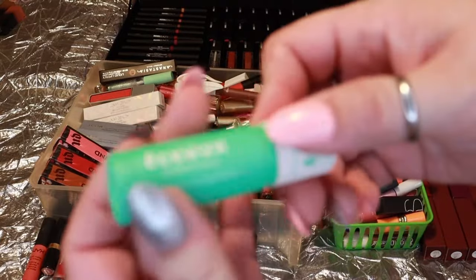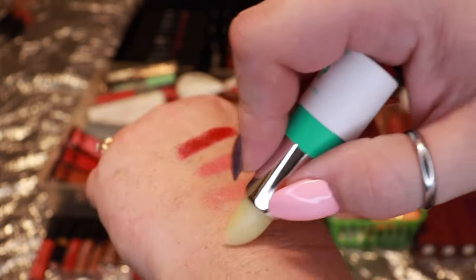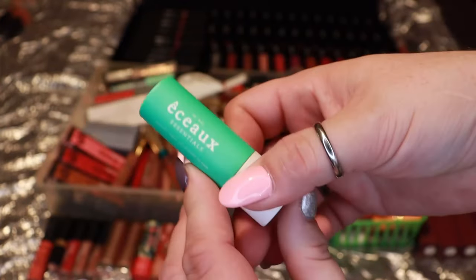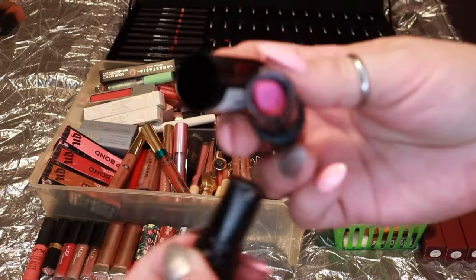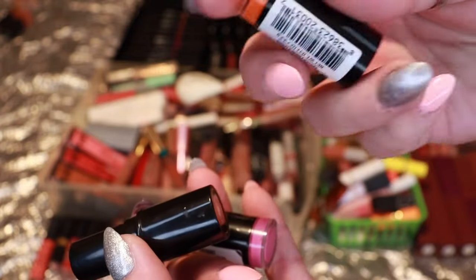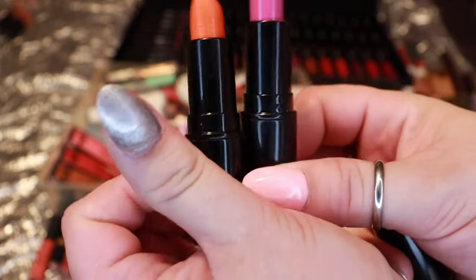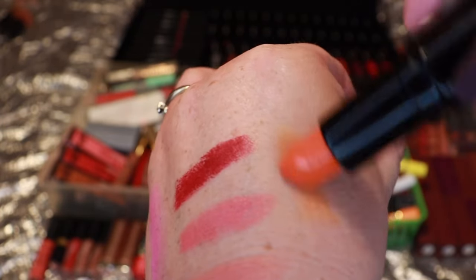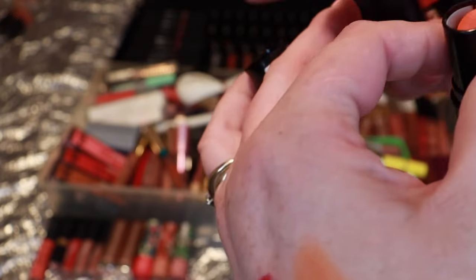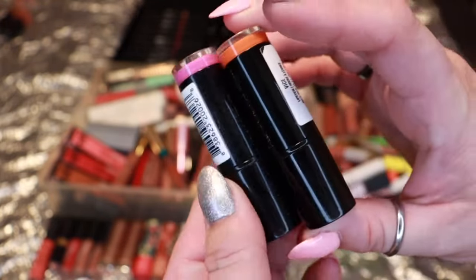Up next is just a lip balm sent to me in PR — very creamy and hydrating, but because I have so many balms, I'm going to declutter it. Up next, two fun colors from Makeup Revolution: Enchant, a lavender shade, and Vice, a really pretty orange. They're not the best on pigmentation, but I like the orange because I don't have many orange lipsticks. I'm going to declutter Enchant and keep Vice.